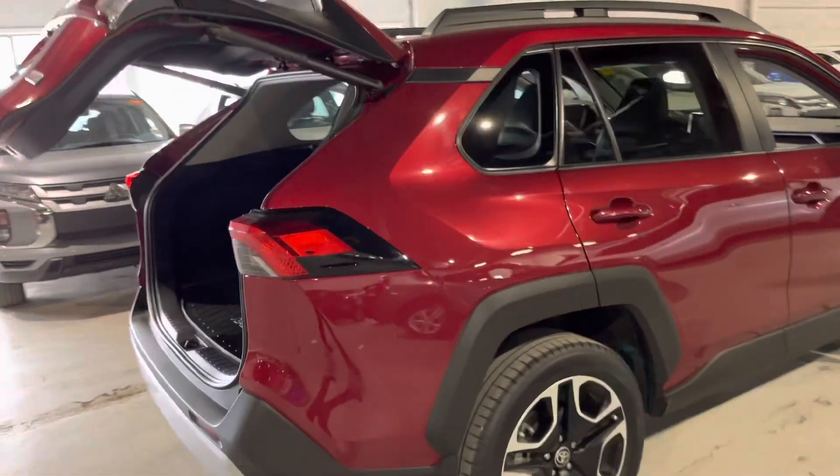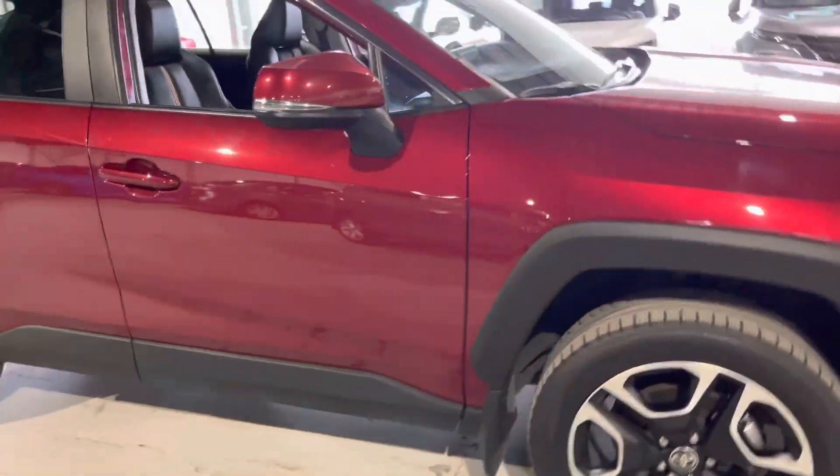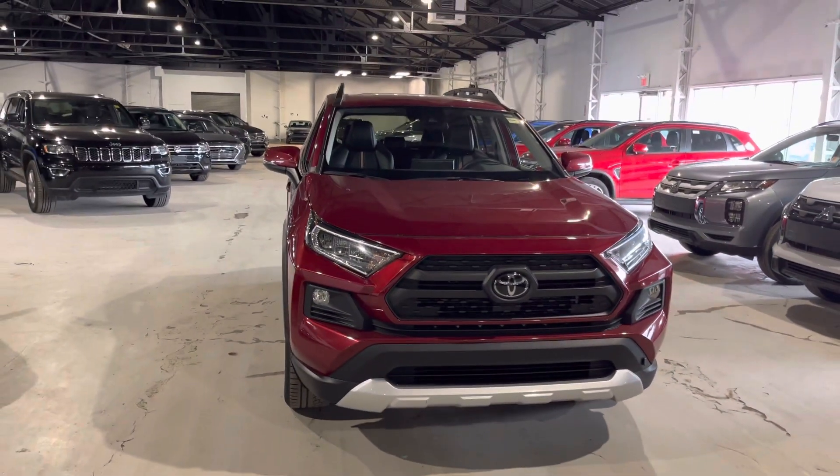This Toyota is in amazing condition with low mileage. If you'd like to come and check it out in person, feel free to reach out through phone, text, or email. This is Jay here with Northside Mitsubishi. Thanks for watching.